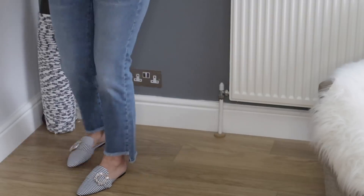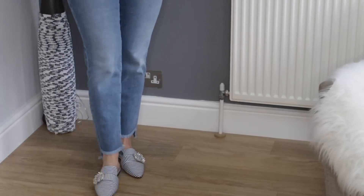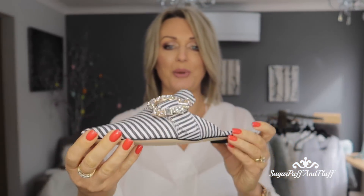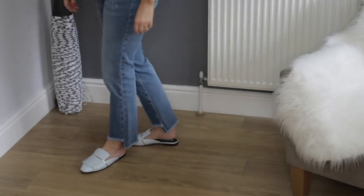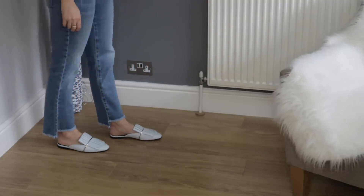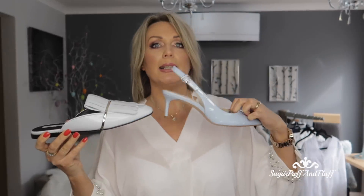The next pair is from River Island — these slides. There's been a huge fashion for slides lately and these are a bit different. I love that they have a striped design — it's a fabric, not leather, and it has a gorgeous diamanté buckle. They come up quite high so they don't fall off your foot. Another pair of slides, also from Zara. I love this very pale gold bar and the pale blue color — they follow the big fringe trend and are very comfortable.